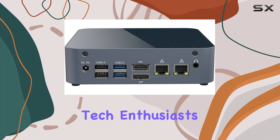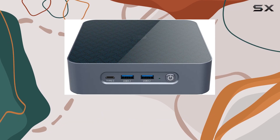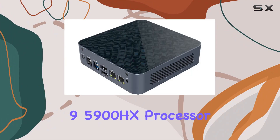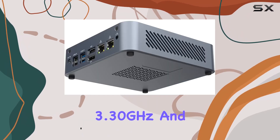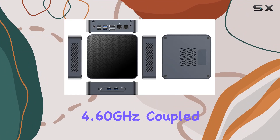Welcome back, tech enthusiasts. Today we're diving into the impressive realm of mini PCs with the Kingdell K15, featuring the mighty AMD Ryzen 9 5900HX processor. Packing a punch with 8 cores and 16 threads, this mini powerhouse boasts a base frequency of 3.30 GHz and a turbo boost up to a whopping 4.60 GHz.